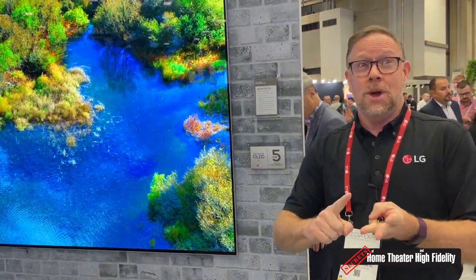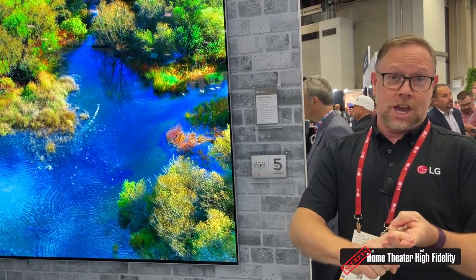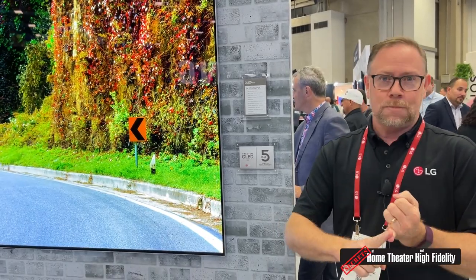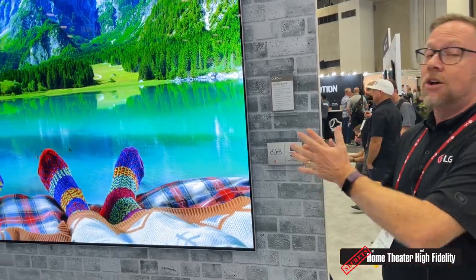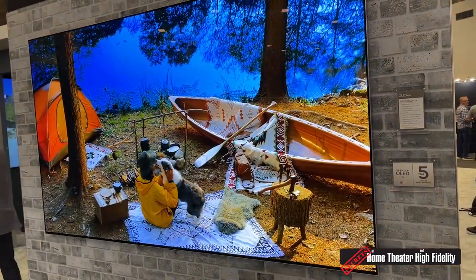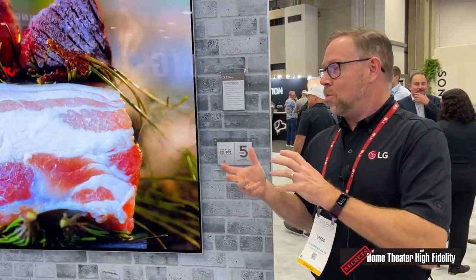If you're into gaming, we've got 120Hz 4K, and we can even support Dolby Vision 4K at 120Hz, which is a rarity in the industry. So if you're trying to get the most out of your Xbox Series X or maybe an NVIDIA gaming PC, remember LG OLEDs were the first ones certified to be compatible with NVIDIA G-Sync in the marketplace.